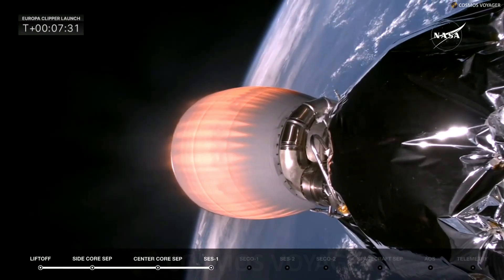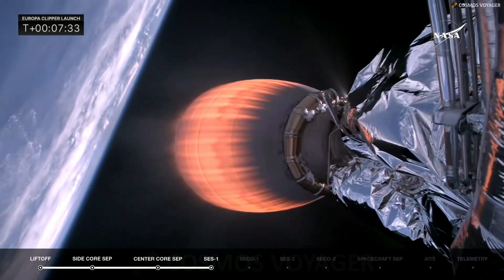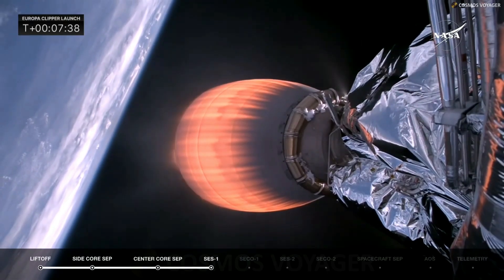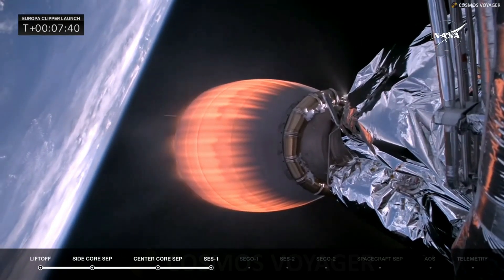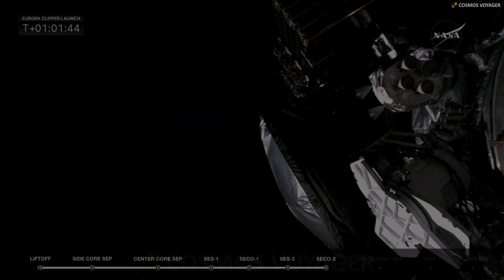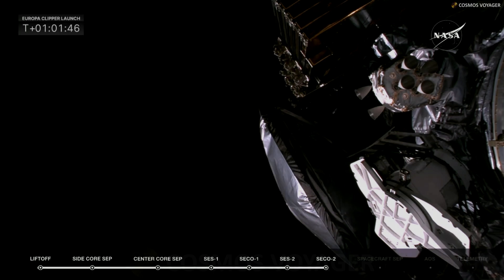Stage 2 is in terminal guidance, entering the coast phase. These views are brought to us by ground stations across the track. Stage 2 altitude continues to increase while velocity has reached a steady state — things are looking really good for this portion of the mission.